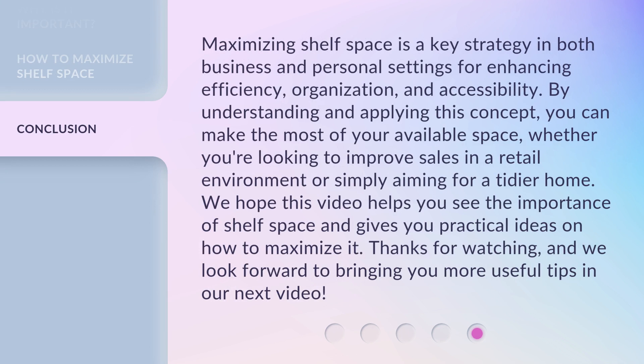Maximizing shelf space is a key strategy in both business and personal settings for enhancing efficiency, organization, and accessibility. By understanding and applying this concept, you can make the most of your available space, whether you're looking to improve sales in a retail environment or simply aiming for a tidier home. We hope this video helps you see the importance of shelf space and gives you practical ideas on how to maximize it. Thanks for watching, and we look forward to bringing you more useful tips in our next video.